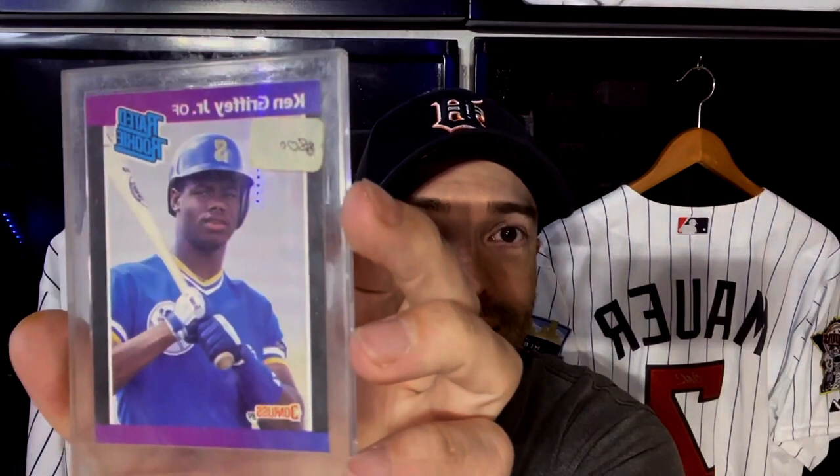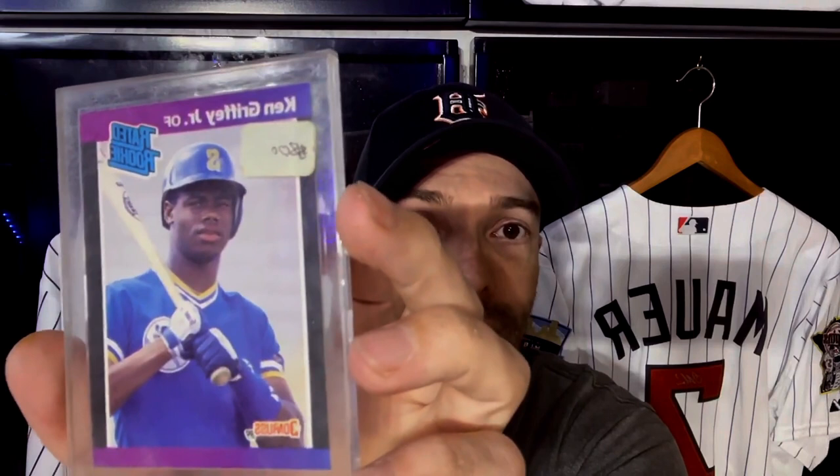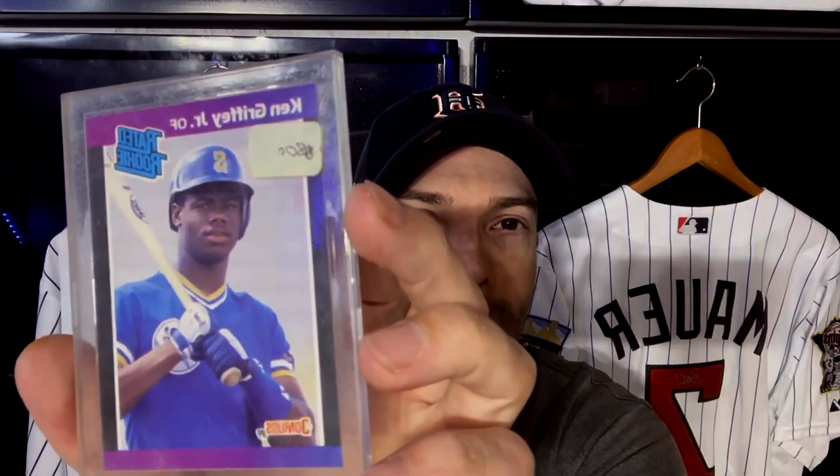I want to share my Ken Griffey Jr. card collection from when I was a kid — the '89 Donruss. I still have it in the original case with the $8 marked on it. It's actually not in that bad of condition. I might even consider submitting it if there's a possibility of getting a 10. Look at it — it's pretty centered, not bad. The rated rookie always sticks out in my mind to this day because of this card; it was one of my better cards growing up. The $8 Donruss Ken Griffey Jr. — it was a different era.